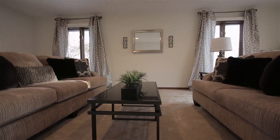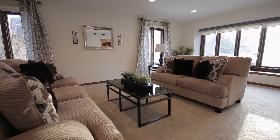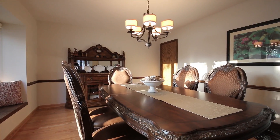To the right is your living room. You have a large living room with lots of windows and brand new carpet. Beautiful dining room area with lots of windows and hardwood floors.